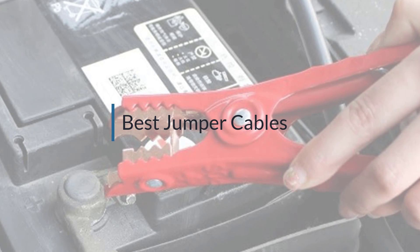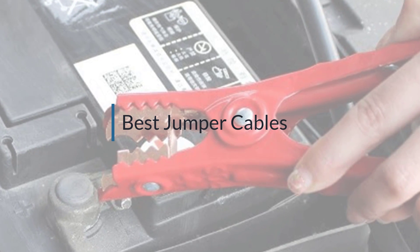If you are looking for the best jumper cables, here is a collection you have got to see. Let's get started.